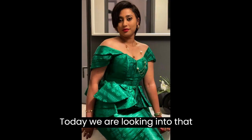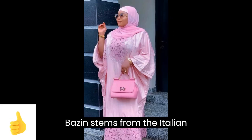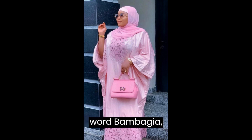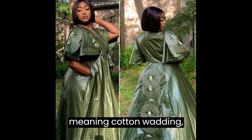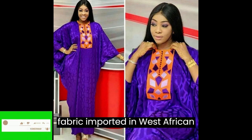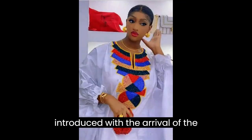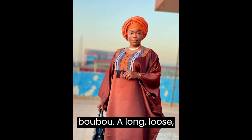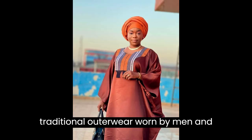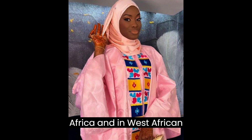Today we are looking into that lovely, beautiful, gorgeous, colorful fabric called Basin Richie. Basin stems from the Italian word 'bambagia' meaning cotton. It is a cutting damask or brocade fabric imported in West African countries from Europe or Asia. In Senegal, Basin fabric was introduced with the arrival of the French, and was used to make a bubu — a long, loose traditional outerwear worn by men and women, mostly in West Africa and the West African diaspora.